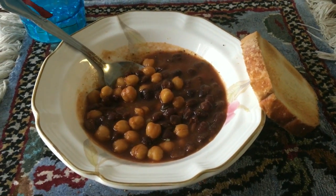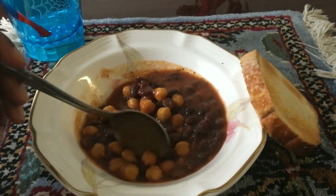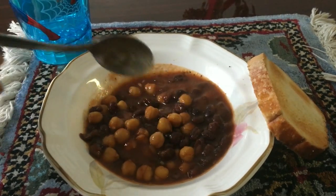Before I go, I'm going to have some soup, which is one of the only reasons I like the cold — for soup and snow.